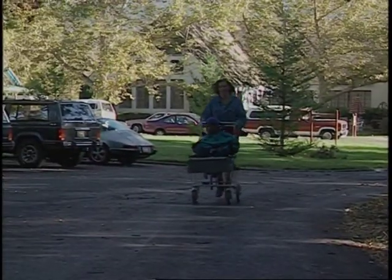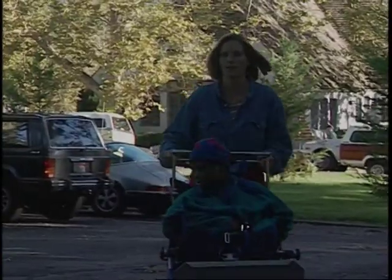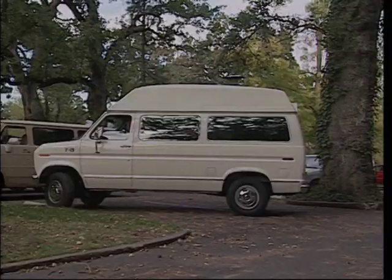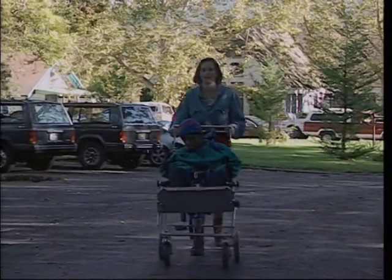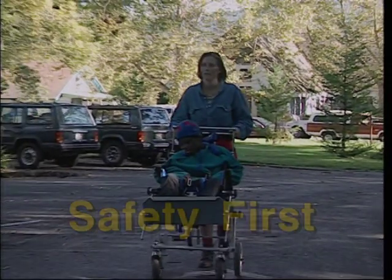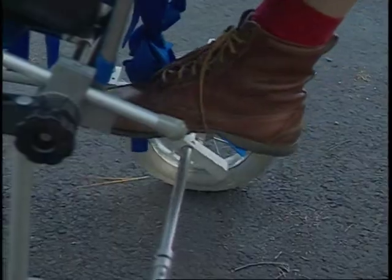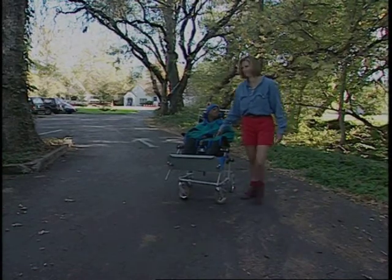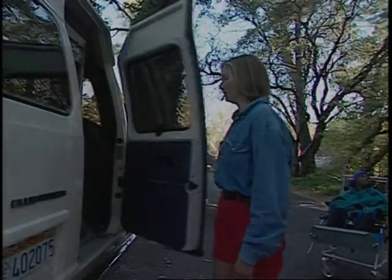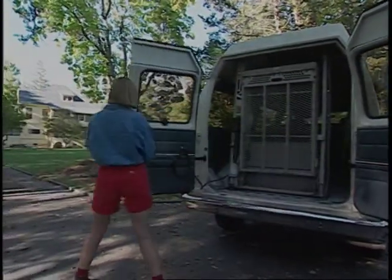Today Becky is getting ready to take Oney to a medical appointment. There's a few things on her mind: Oney's physical limitations and behavior patterns, the first aid kit, gas in the van, lunch, a change of clothing, ID, washcloths, medication. But wait — safety first. Becky stops a safe distance from the van, applies the brake, checks the safety belt to make sure it's secure, and gets ready to load Oney into the van with the lift.